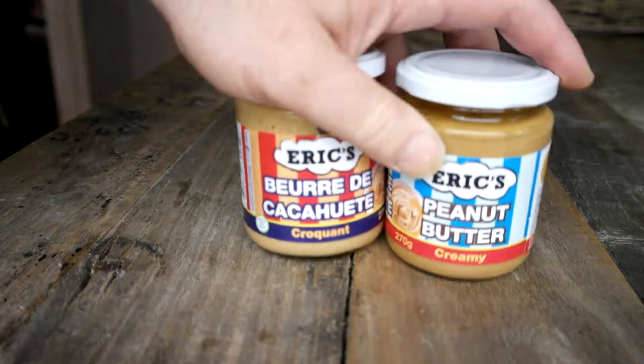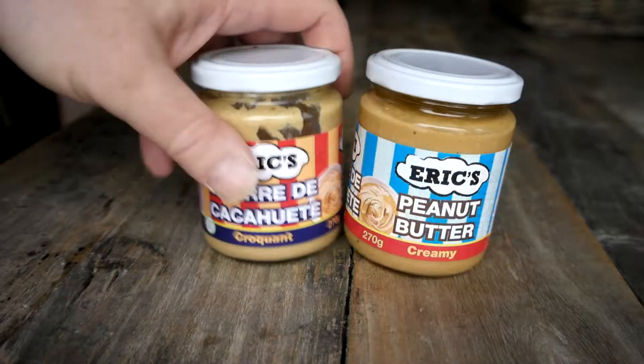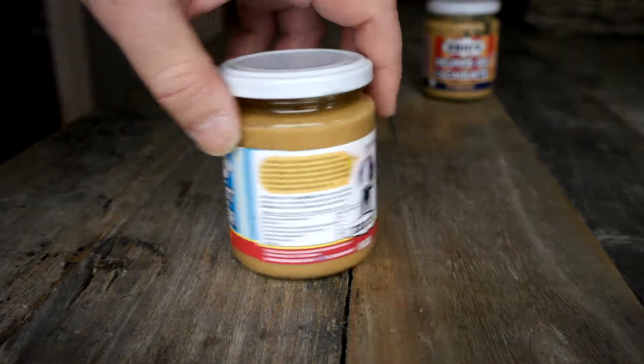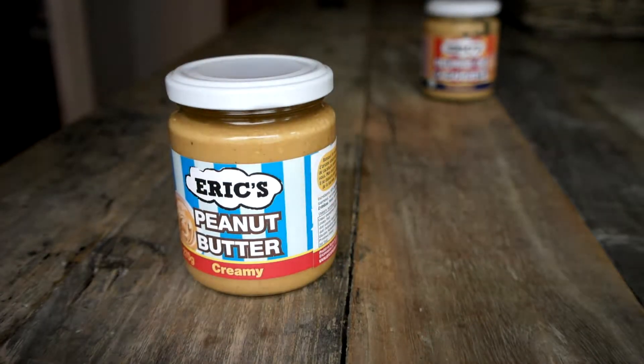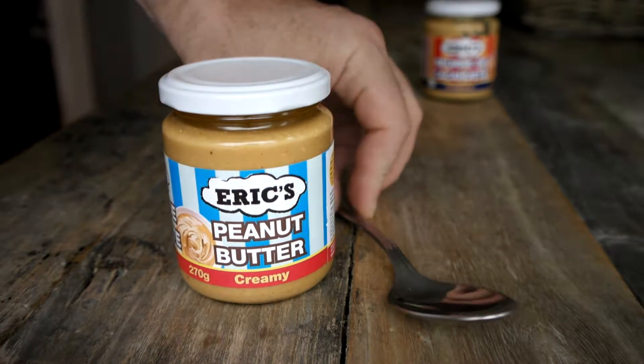Let's crack this baby open, stick a spoon in it, put a little bit on some toast and see what we think. Already cracked into the chunky, put it aside — we're going to talk about the creamy today. All natural ingredients: 93% peanuts, some sunflower seed oil in there, a bit of honey, and a little bit of salt.